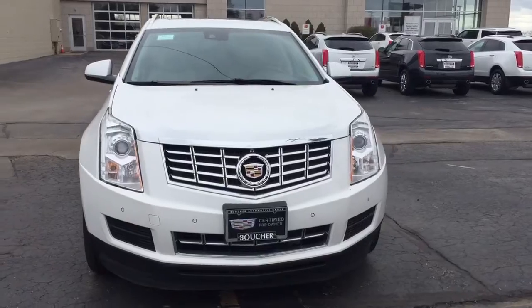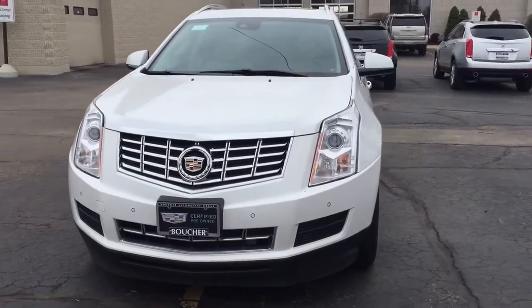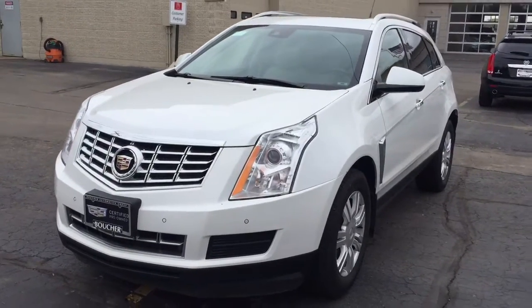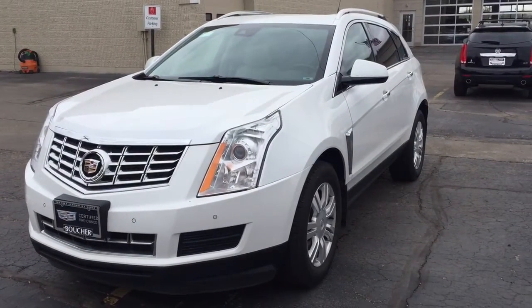Again, this is Devin with Boucher. Please give me a call today at 262-754-9600 to take a look at this great SRX.